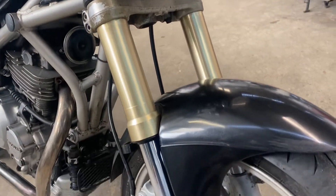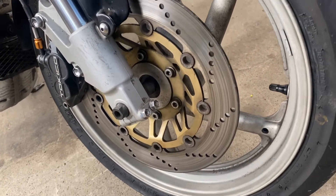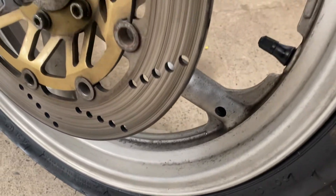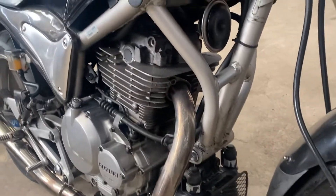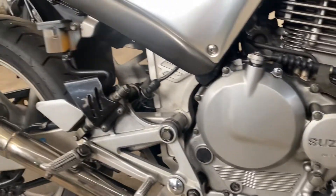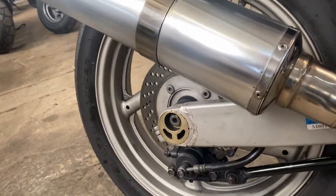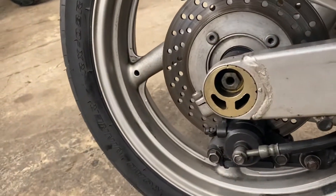Got inverted front forks in nice condition, disc brakes front and back. The five-spoke alloys are not bad — they could be cleaned up a little. The steel tube frame is in very nice condition, as is the engine pipe. It's got the Yoshi muffler at the back, swing arm is tidy.